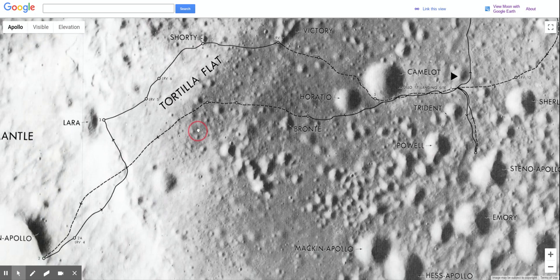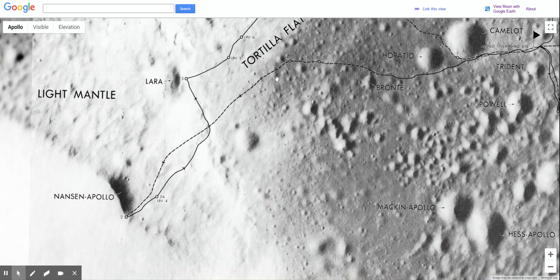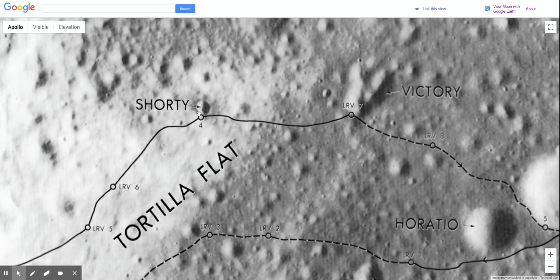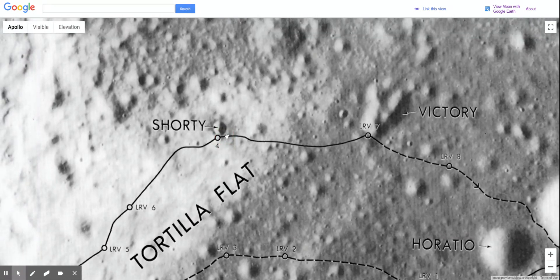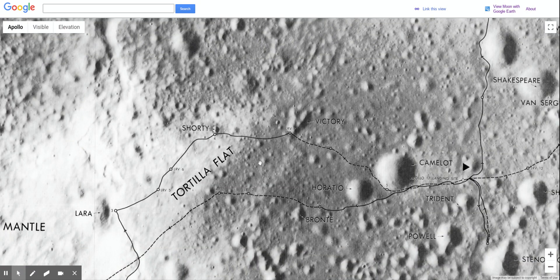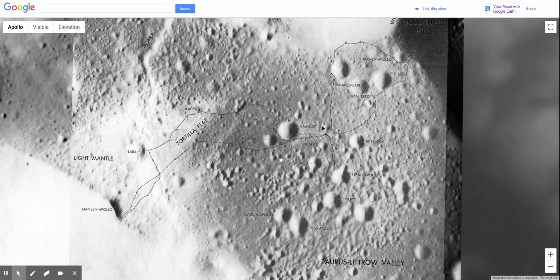The most surprising discovery that they made is when they came on their way back, they came to Shorty Crater. I just want you to take a peek — we're going to look at a photo of that crater. I just want you to look at how small that crater looks on the surface of the moon. But when they stopped by the edge of that crater, the geologists on their team — the first geologist on the moon — made an interesting discovery.